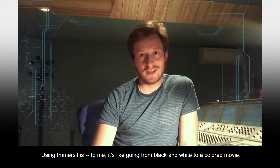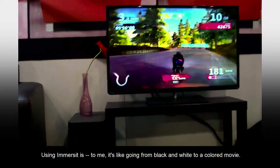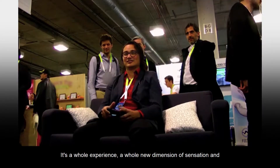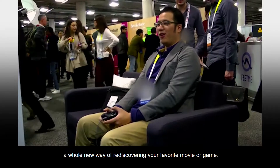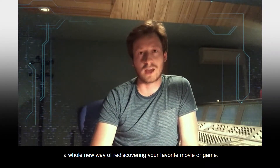Using Immersit is, to me, like going from black and white to a colored movie. It's a whole experience, a whole new dimension of sensation, and a whole new way of rediscovering your favorite movie or game.